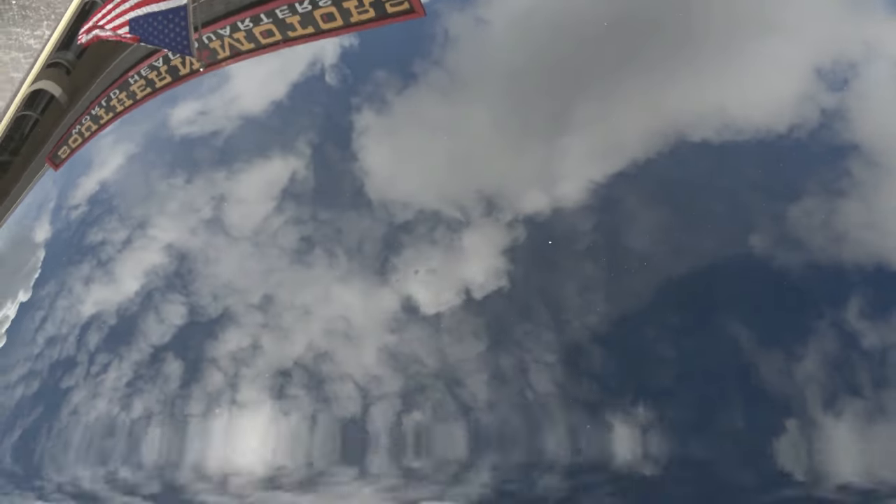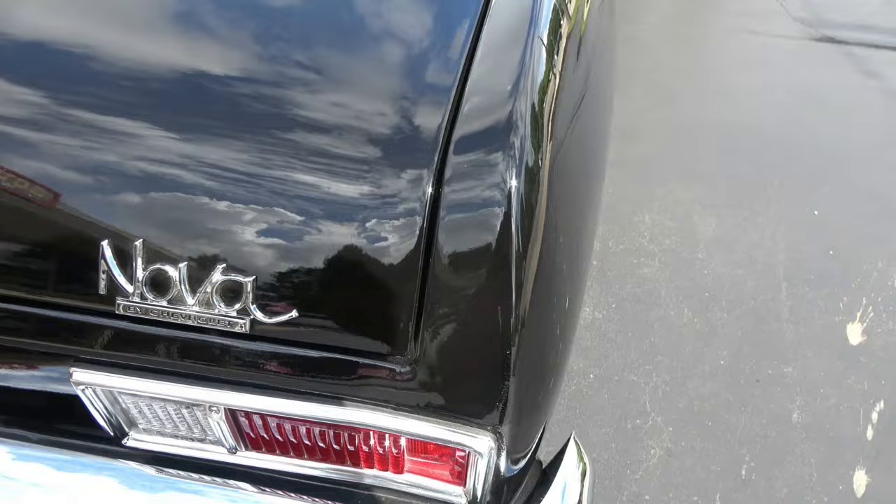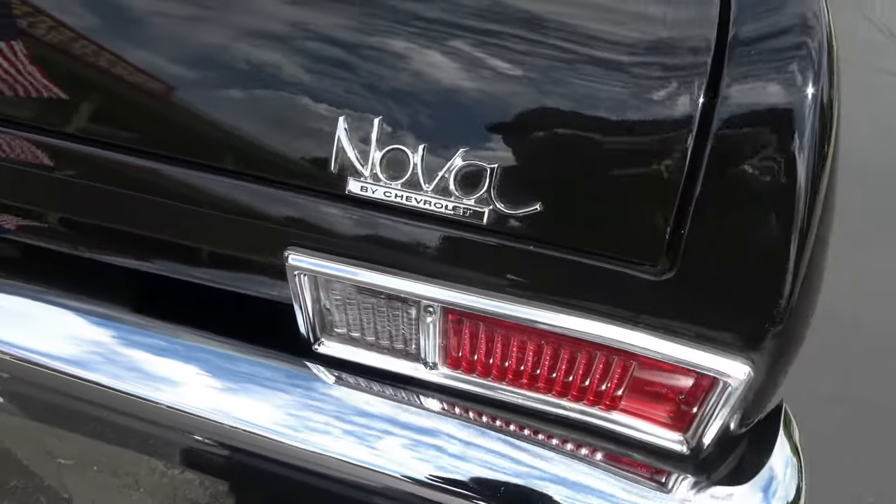You can see a couple little blemishes on the car, but still very, very nice. Turn the key, take it right to a car show.